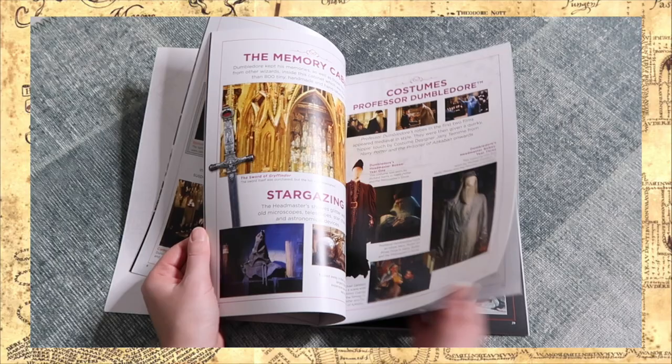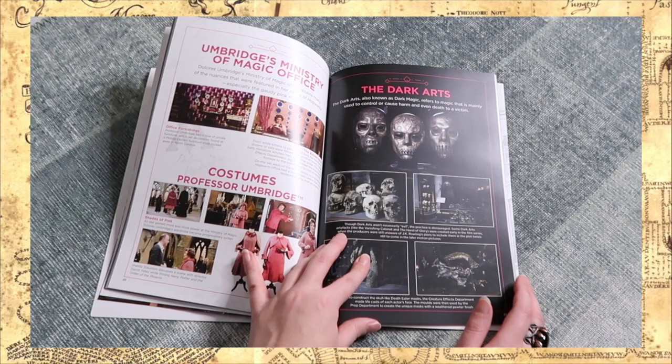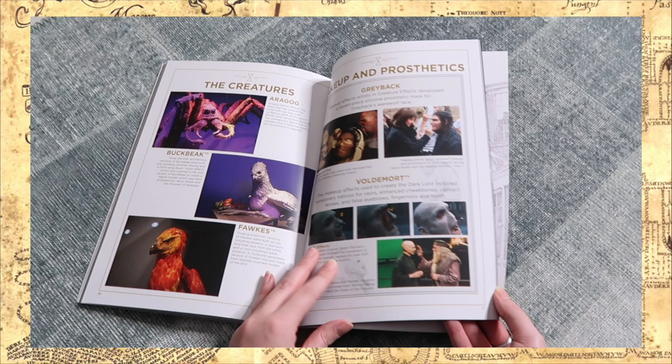Of course I had to do some shopping, and one of the things I bought is this new edition of The Making of Harry Potter — the official guide of the Warner Brothers Studio Tour. It's something to relive the studio tour and gives you information about the locations and items you've seen.